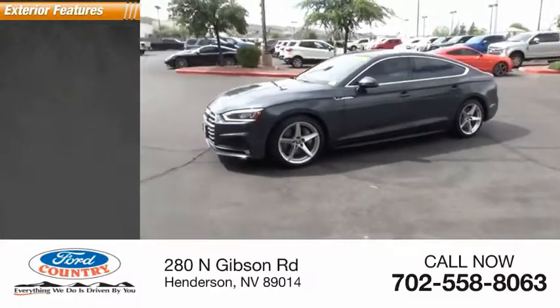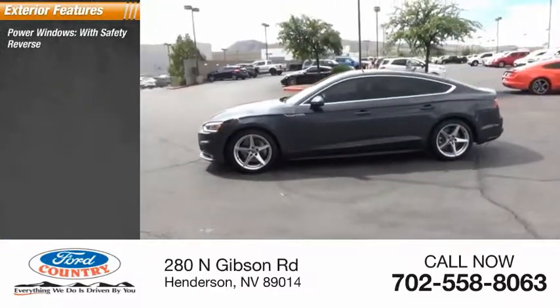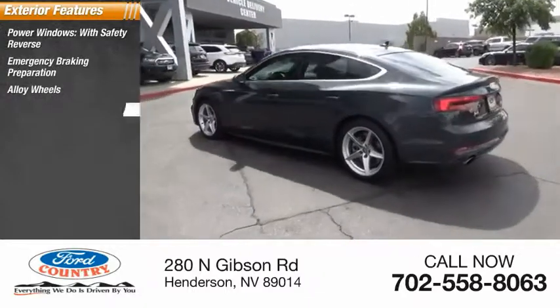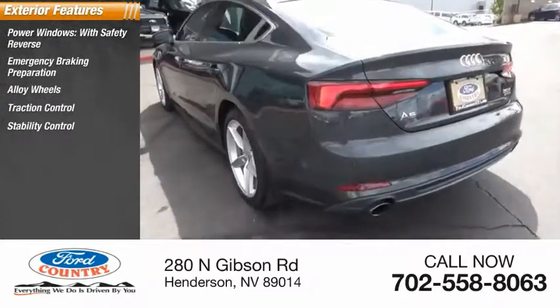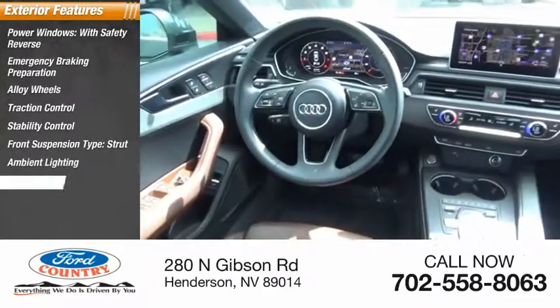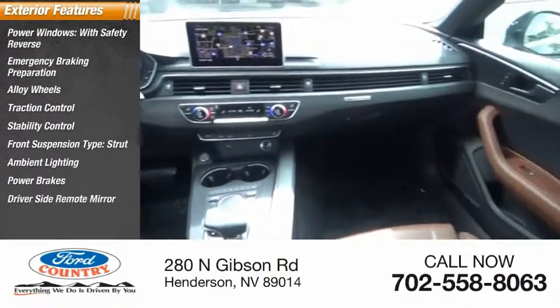Here are some of this vehicle's great options: power windows with safety reverse, emergency braking preparation, alloy wheels, traction control, stability control, front suspension type strut, ambient lighting, power brakes, driver's side remote mirror, and braking assist.